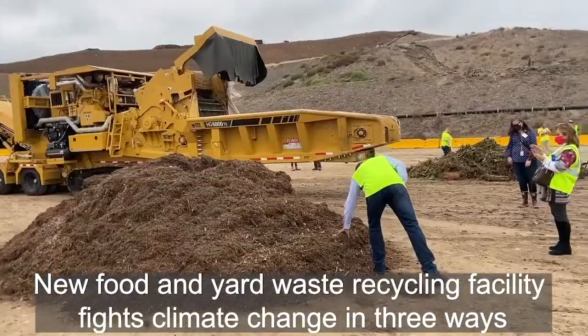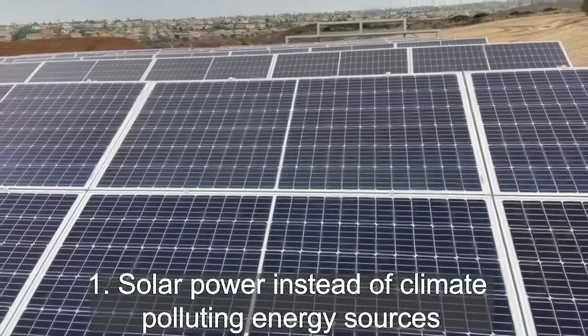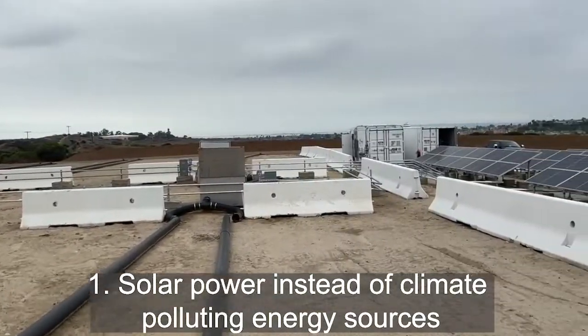Today we are here at the grand opening of the Otay compost facility. It's the first one of its kind where it's entirely run on solar power — it's really a compost facility off the grid, which is totally cool.